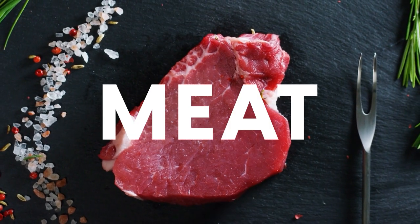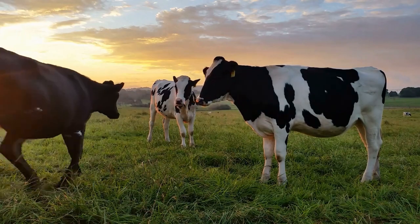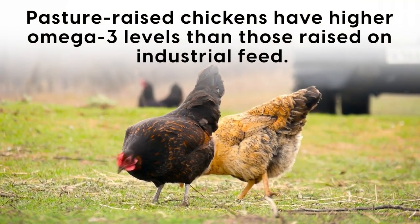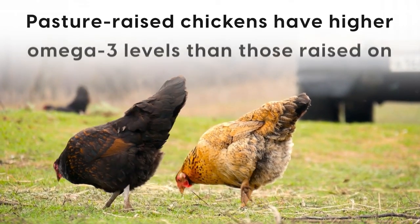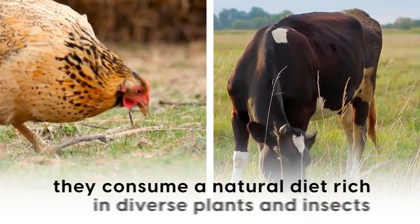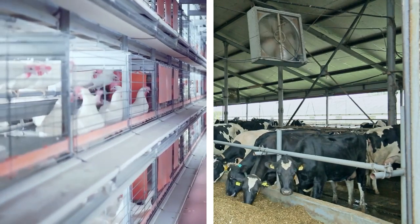Next we have meat. While all meats contain some omega-3 fatty acids, the levels can vary greatly depending on the animal's diet. For example, grass-fed beef typically has higher omega-3 content than grain-fed beef. Similarly, pasture-raised chickens have higher omega-3 levels than those raised on industrial feed. Pasture-raised chickens and grass-fed beef have higher omega-3 levels because they consume a natural diet rich in diverse plants and insects, which are high in these beneficial fatty acids, compared to industrially raised counterparts fed a grain-based diet.